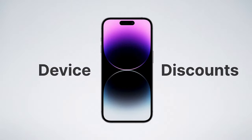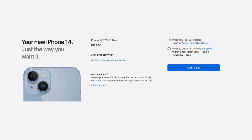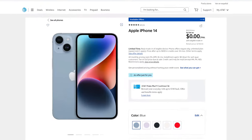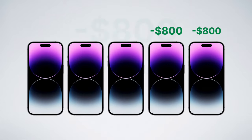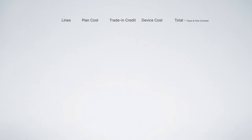There's one more thing you should know about first: device discounts. While prepaid carriers offer the most affordable rates for service, they don't typically offer discounts on phones. You'll be paying the full $830 for a new entry-level iPhone if you go with Mint Mobile, US Mobile, or Boost Infinite. Meanwhile, postpaid carriers will give you a free entry-level iPhone every three years simply for remaining a customer. So I'm factoring in how many lines you have, the plan cost per line, the trade-in credit for your old device, your new device cost, and giving you a grand total with all taxes and fees included.